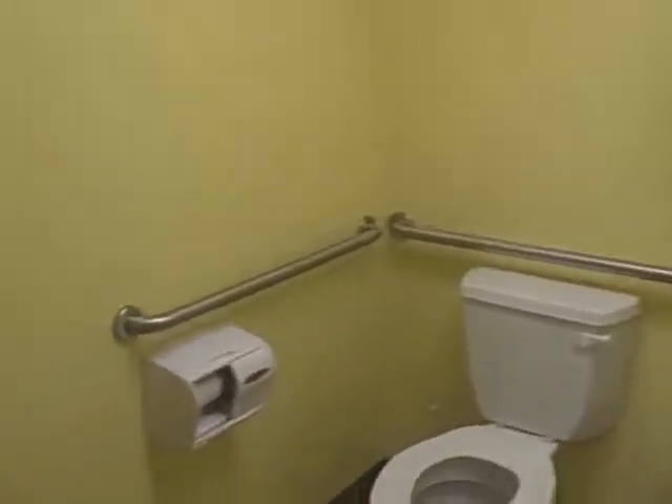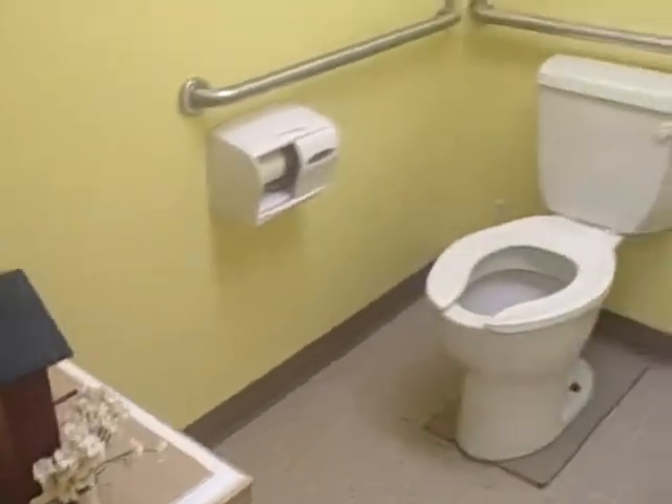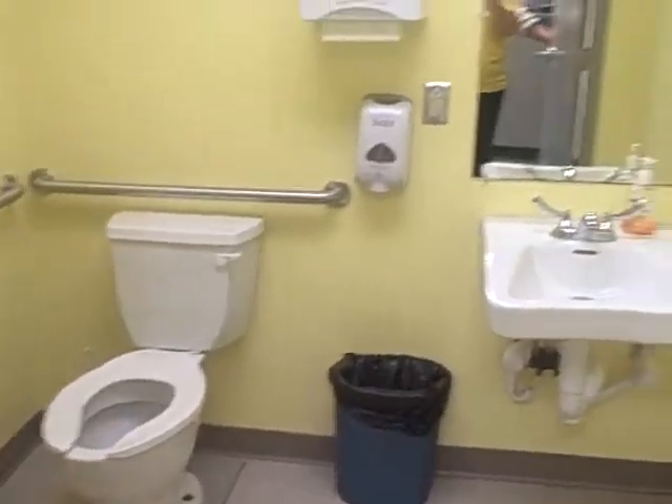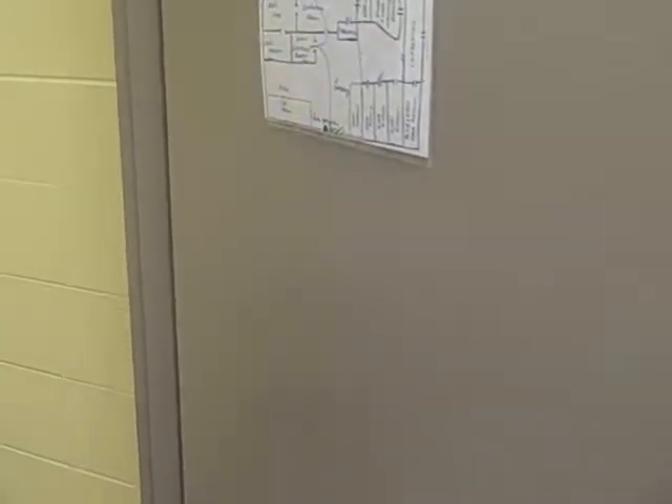This is the public bathroom, one of the lobby.